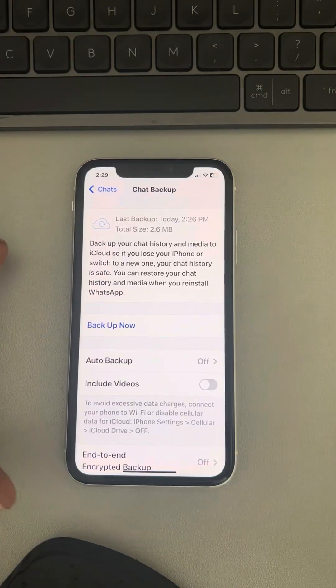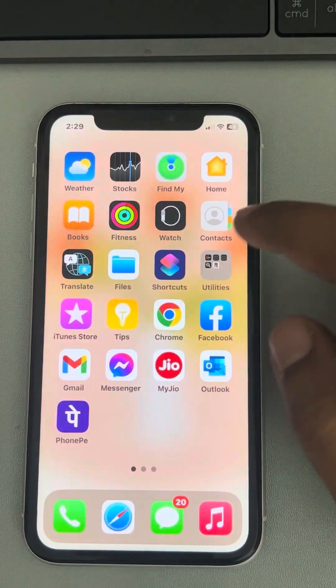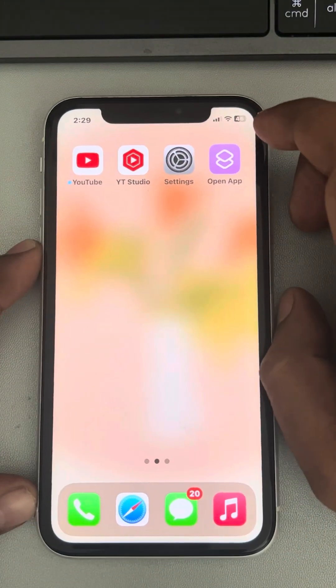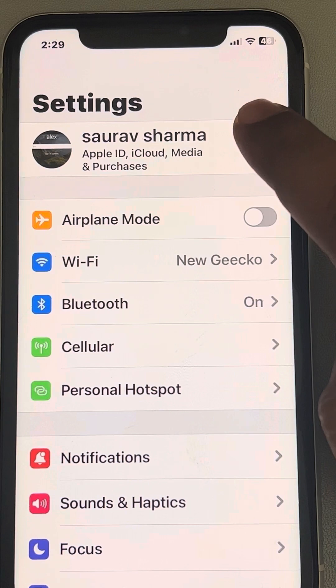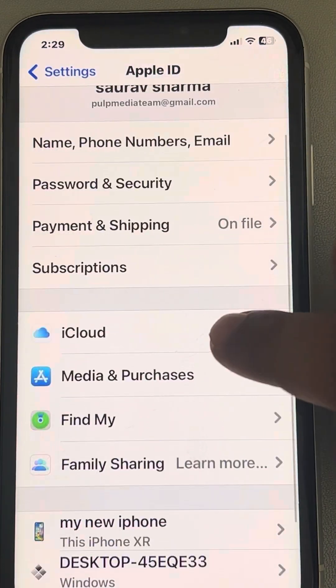If WhatsApp backup is stuck on your iPhone, here's the fix. Go to the Settings app on your iPhone, tap on your name — your Apple ID — and then tap on iCloud.